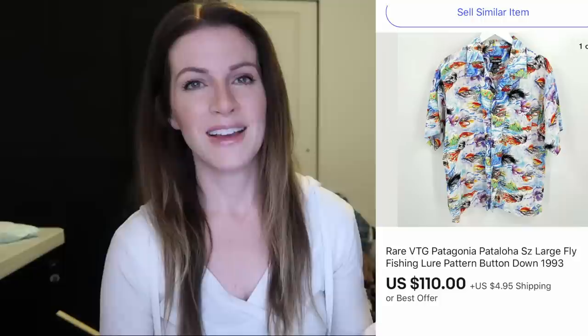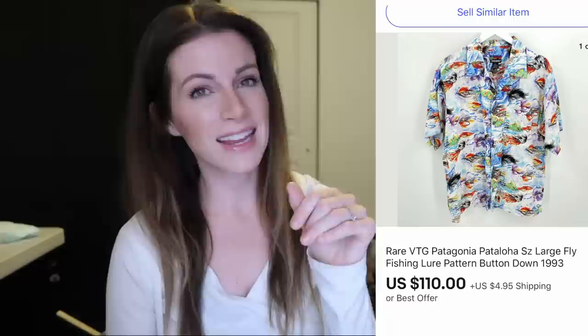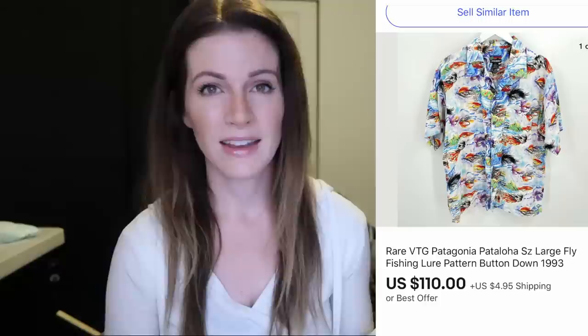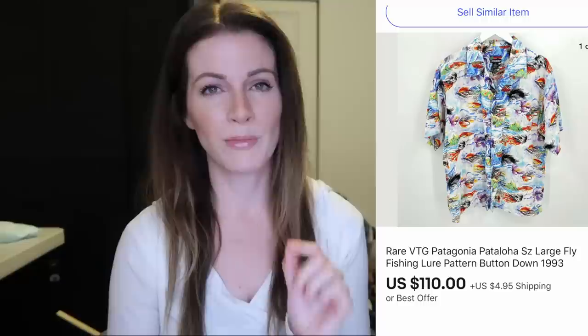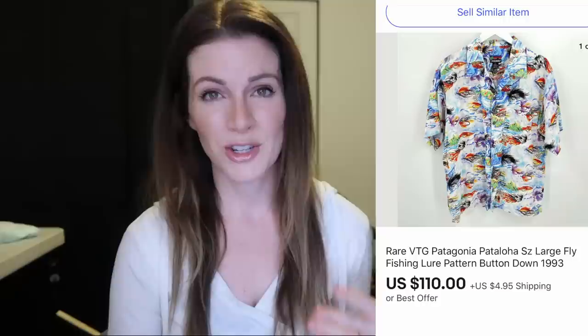This was probably my favorite garage sale find in a long time — a vintage Patagonia Pataloha fly fishing graphic button-down shirt. It was so unique and I was so excited to find it. Vintage Patagonia does really well, and on the tag it said it was from 1993 — 27 years old, in flawless condition. I didn't see a ton of comps so I priced it high. It sold in one day for $110 plus $5 shipping and the buyer left positive feedback. Pataloha is more rare and unique as a Patagonia item, and it was only $3.